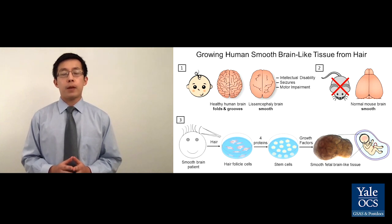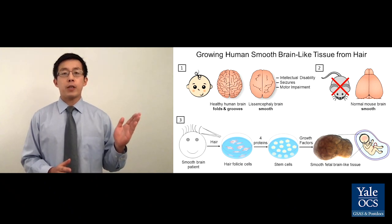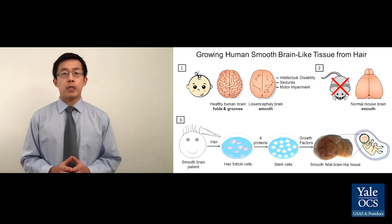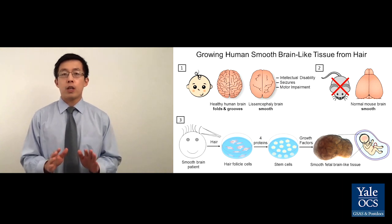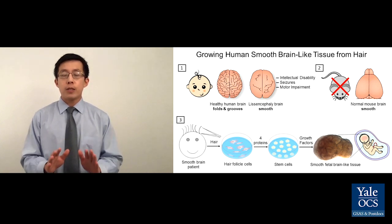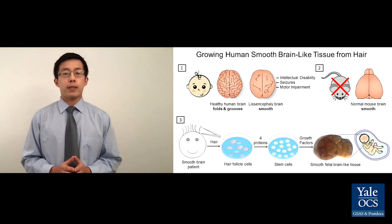To overcome the problem of using mice, I developed a way to make human fetal brain-like tissue from human hair in a dish — this has never been done before. I began by collecting hairs from smooth brain patients and healthy people. I then isolated cells from the follicles of those hairs, and by adding four proteins, I can convert the hair follicle cells to stem cells. Stem cells are cells that can be pushed to become any cell type in the body, including brain cells. By adding specific growth factors to the stem cells, I can then push them to become brain-like tissue.